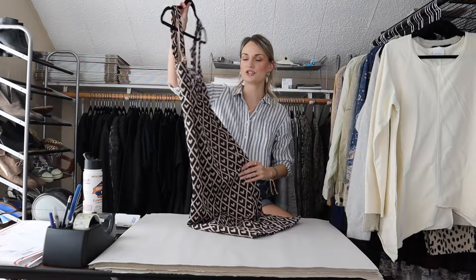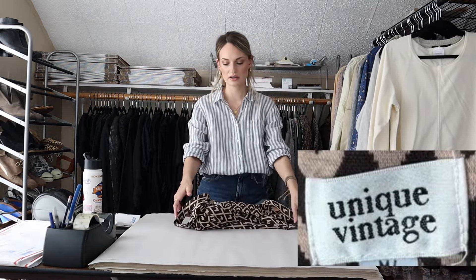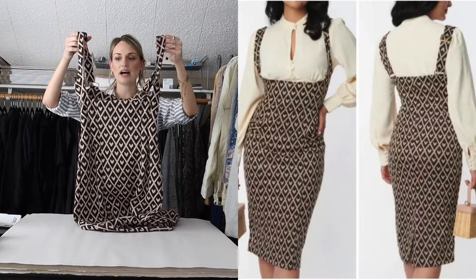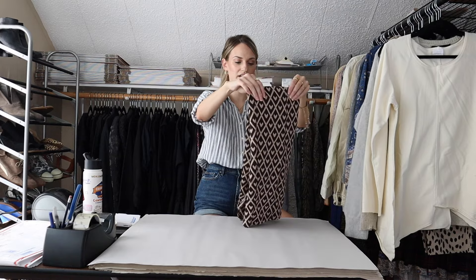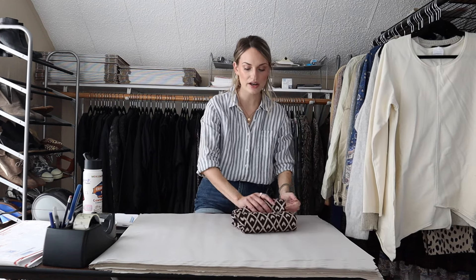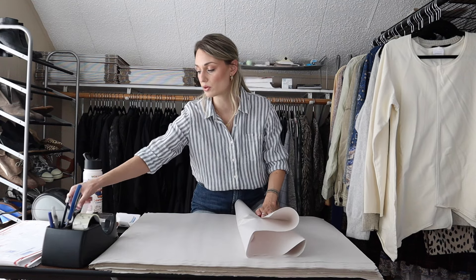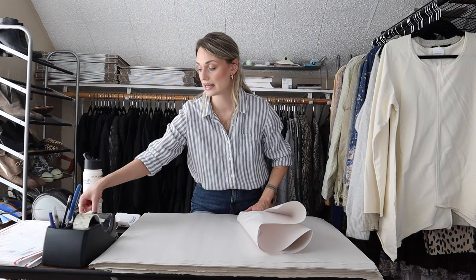Moving right along, we have a dress by the brand Unique Vintage, which I'd say is a Bolo brand, but you might want to check comps on the specific piece. This dress has an interesting cut — you're supposed to wear a shirt underneath it, so it's not a traditional neckline. I'll add a stock photo of how it's supposed to be worn. The style is mod, retro, pinup, rockabilly — all keywords you want to add into any listing like this.